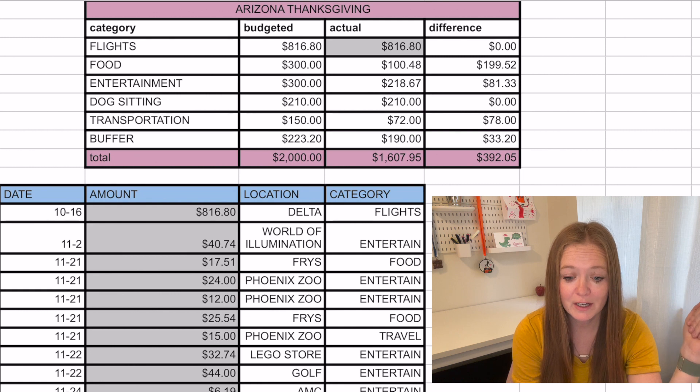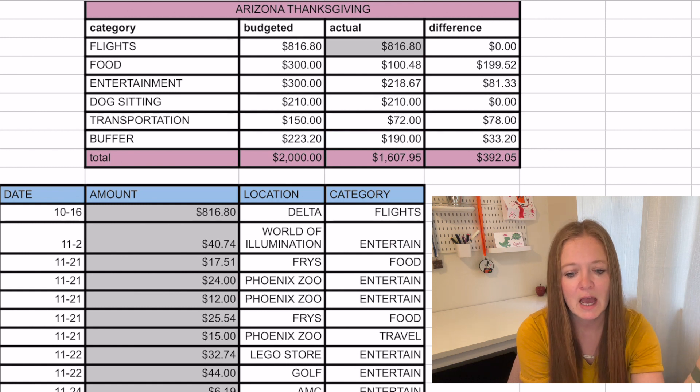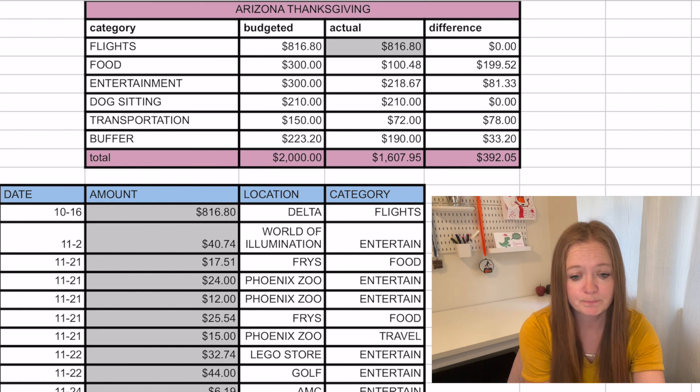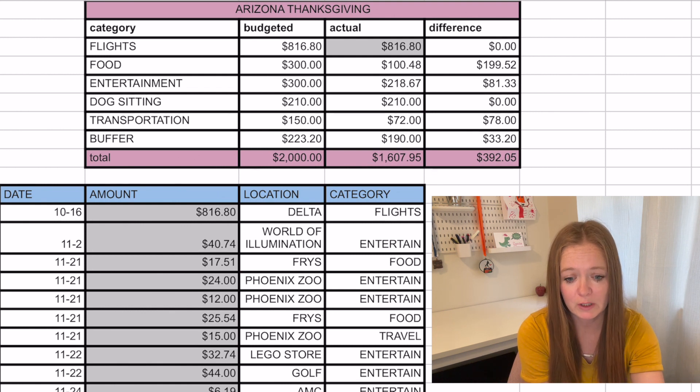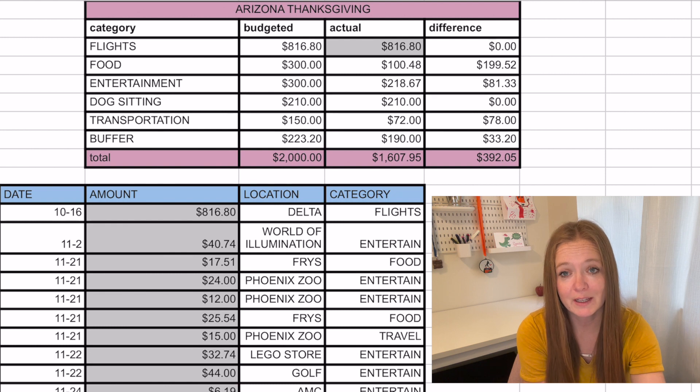We also went to the Phoenix Zoo, which went into our entertainment budget. We stayed at my parents' house, so you won't see anything for lodging because my parents live in Arizona. Very generously, we didn't go out to eat at all — my mom had already grocery shopped and planned a menu for Thanksgiving, and she had gotten a lot of the food. What you see in food is just a couple trips for things we were running low on, like milk. My husband really likes golf, so golf went into the entertainment budget. We also went to the Lego store and got a couple Lego kits for my girls to do at grandma's house, which was $32 — also in the entertainment budget.